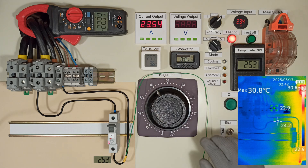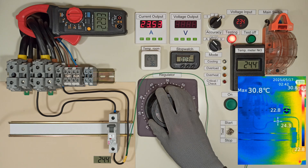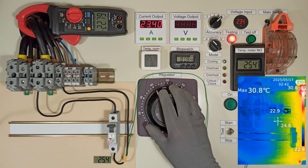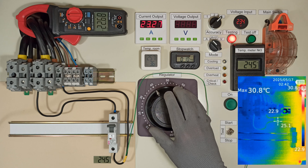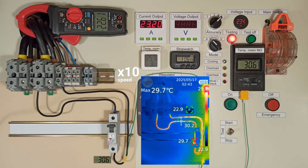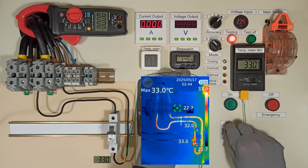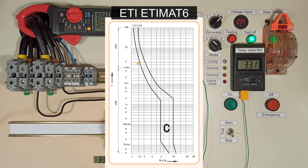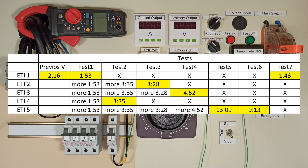And, of course, I decided to test the first MCB separately once again. Let's see how much the nearby breakers and wires affected.